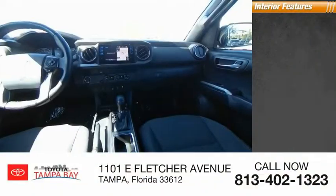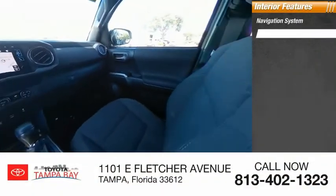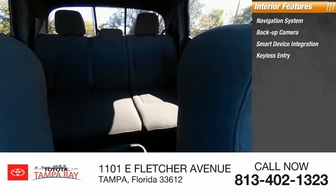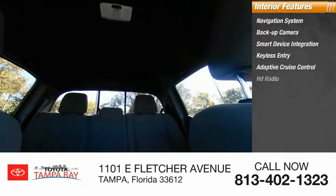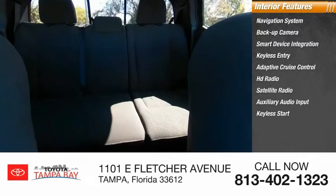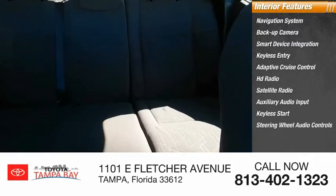Inside you'll find a navigation system, backup camera, smart device integration, keyless entry, adaptive cruise control, HD radio, satellite radio, auxiliary audio input, keyless start, and steering wheel audio controls.